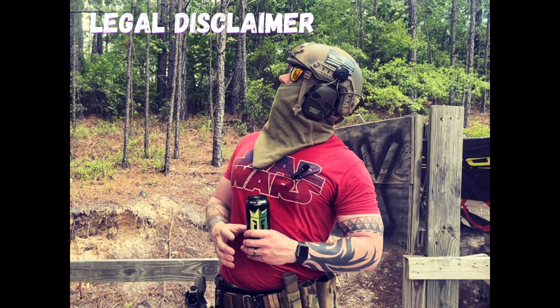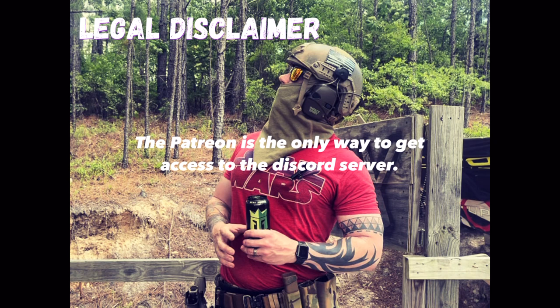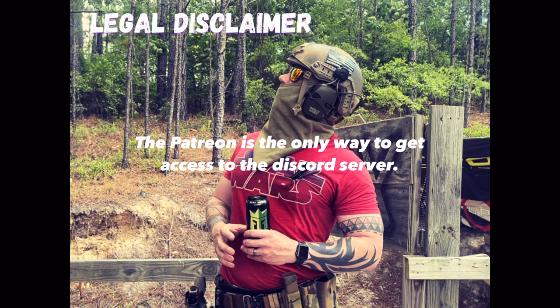Nothing discussed in today's video should be taken as legal advice or as a substitute for legal advice. Always remember the four rules of firearm safety: treat your weapon as if it is loaded at all times; keep your finger straight off the trigger until you're ready to engage; be aware of your target and its surroundings; and never point your weapon at anything you don't intend to destroy. The Discord server is live — get in there for gaming and training buddies. The Patreon is the only source of funding for the channel; check it out.